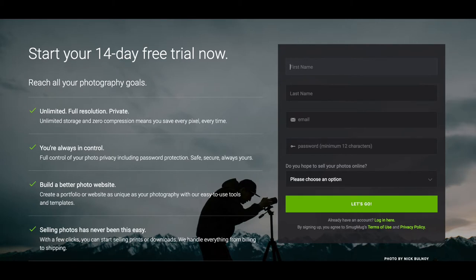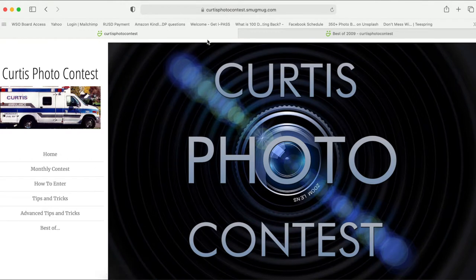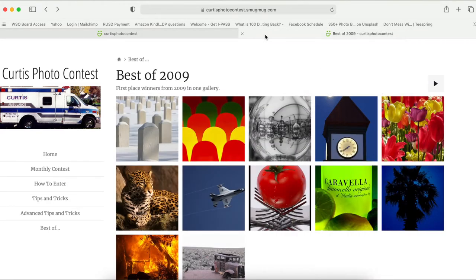In a quick nutshell, SmugMug is an unlimited photo storage website that allows you to create a personalized website where you can view your photo collection. I first heard about SmugMug in a photo contest I entered back in 2009. The company that organized the contest used SmugMug to display the photos, and I won that photo contest twice that year.